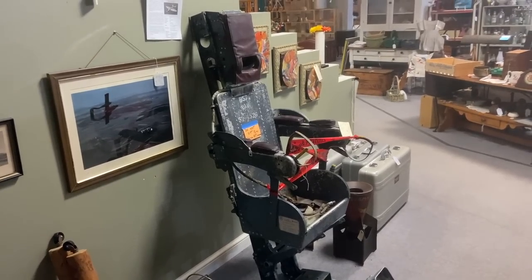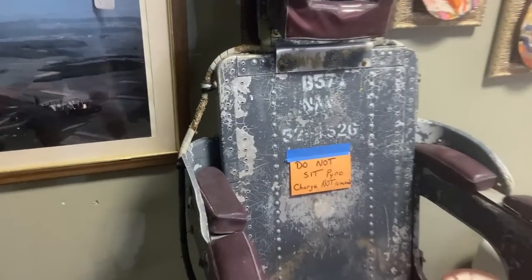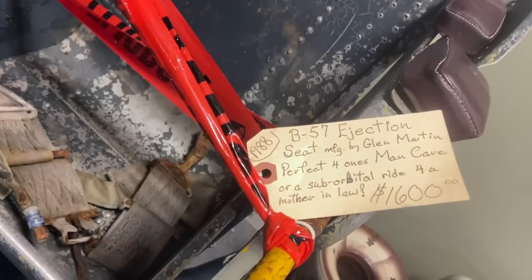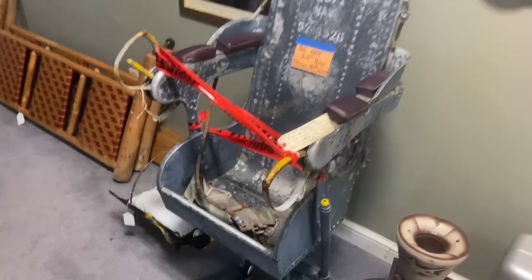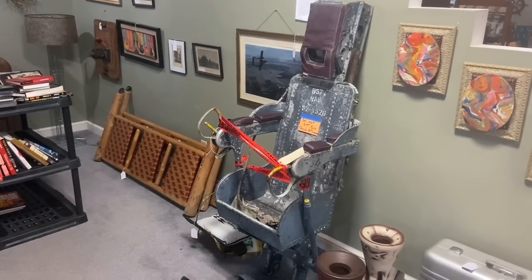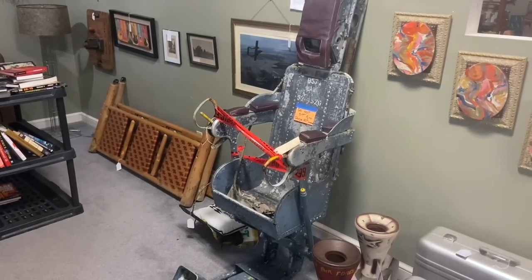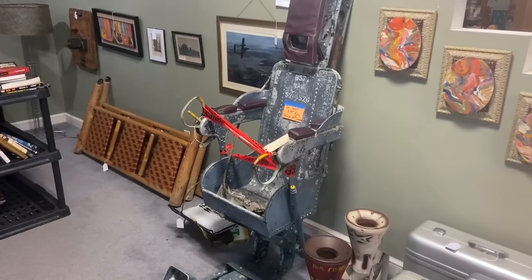This is a first and yes, I desperately want to sit in it, but he's asked us not to. In fact, he says the pyro charge has not been removed — just kidding. But what he's referring to is this is a B57 ejection seat. A suborbital ride for a mother-in-law — he must not like his mother-in-law. It's so interesting to see oddball things like this that you would never expect to see in an antique mall. It looks a little narrow, but with some adaptation you could make a theater chair out of that.